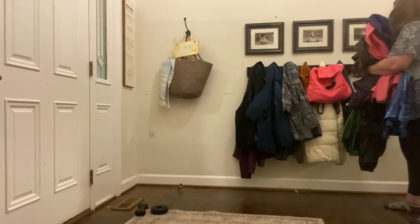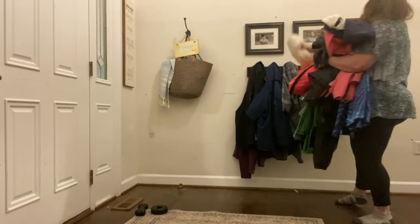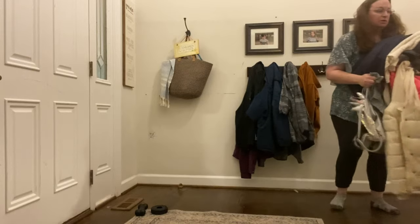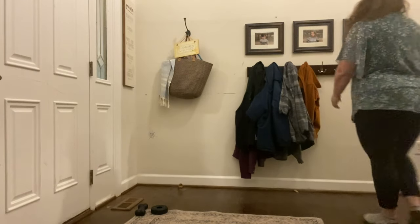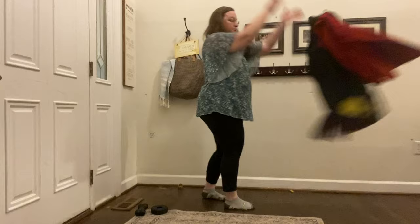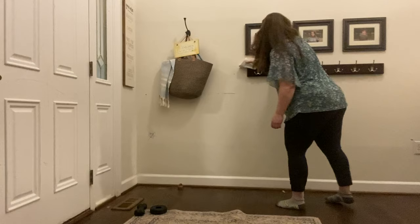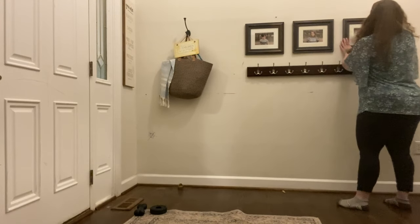When you're tackling the entryway and you take everything out — maybe you have hooks, maybe it's a closet, maybe it's just a dumping ground for backpacks and coats — as you decide what to keep and put back, think about whether some extra hooks would help keep things off the floor. Is it going to be visually calm or cause you stress? What do you need to organize to make it look, feel, and function better?